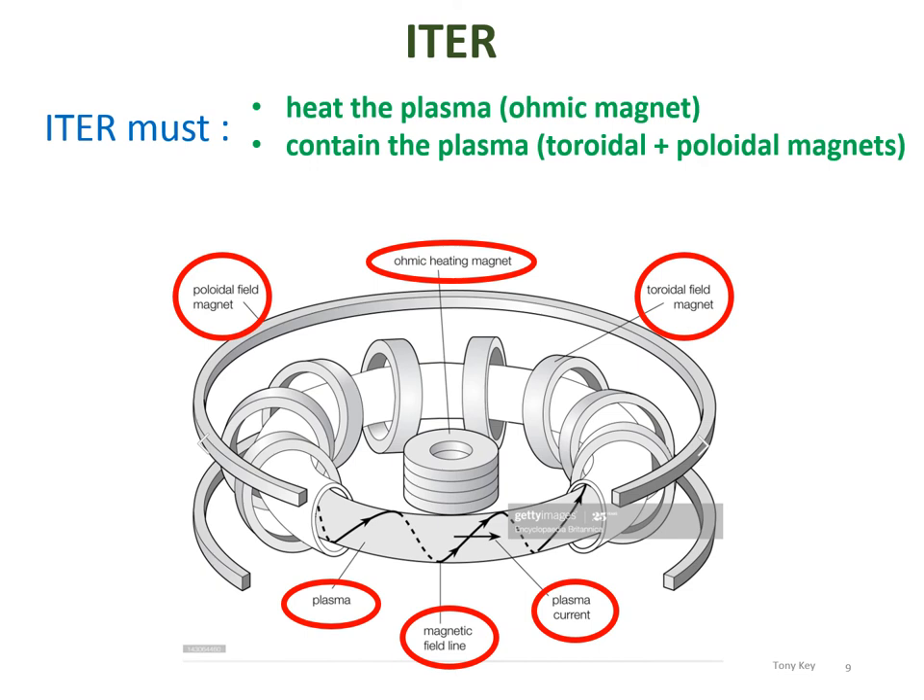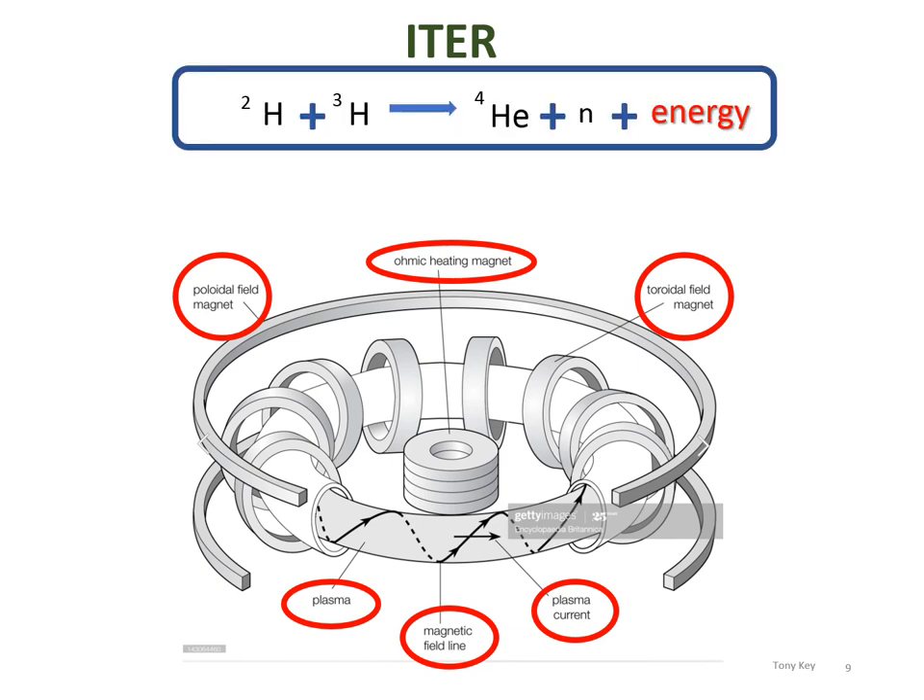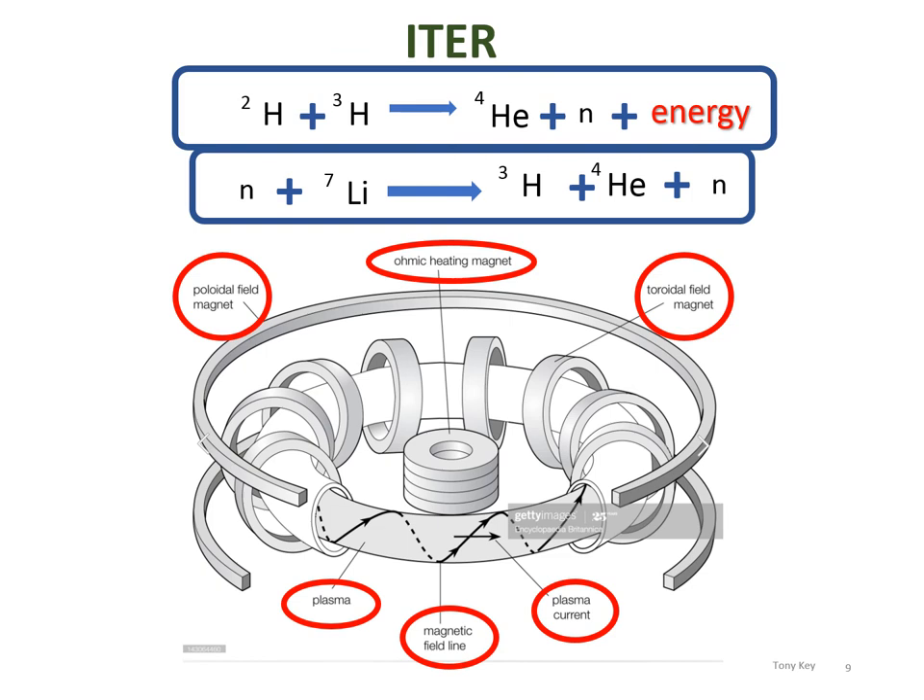One disadvantage of the fusion reaction is that it requires, in addition to the plentiful deuterium, the very rare tritium. Ingeniously, ITER attempts to solve this problem by producing its own tritium. A blanket of lithium is placed on the inside of the torus. There is an extra neutron produced by the fusion reaction, and when this neutron strikes the lithium blanket, tritium is produced — plus helium-4 and a neutron. The tritium is what we're interested in, and it is guided back into the plasma to contribute to the reaction.